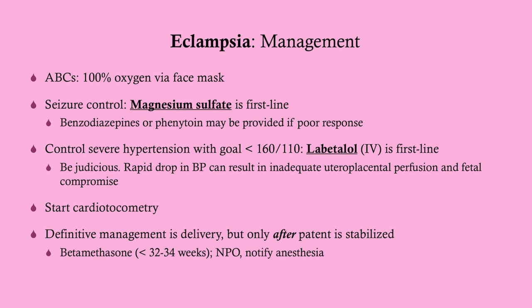Typically when a non-pregnant person is having a seizure, we give benzodiazepines — we start with a benzo like Valium or something like that. However, when a patient is pregnant and having an eclamptic seizure, we give magnesium sulfate as first line. Then you can go on to use benzodiazepines or phenytoin as second line.